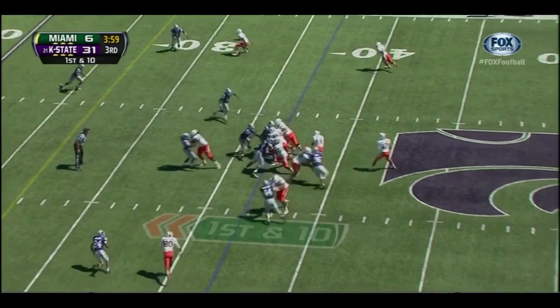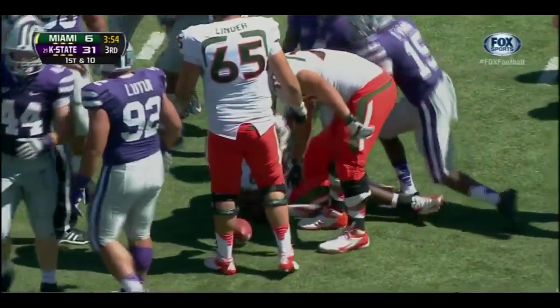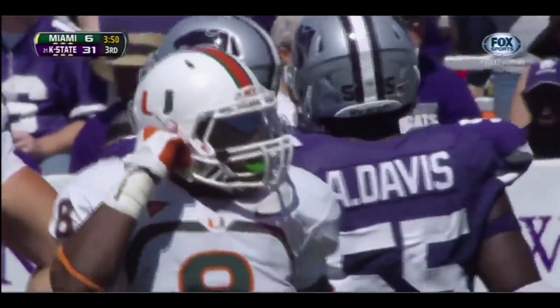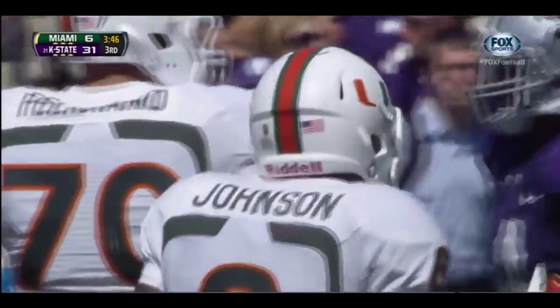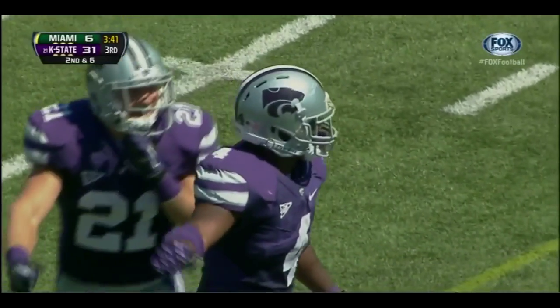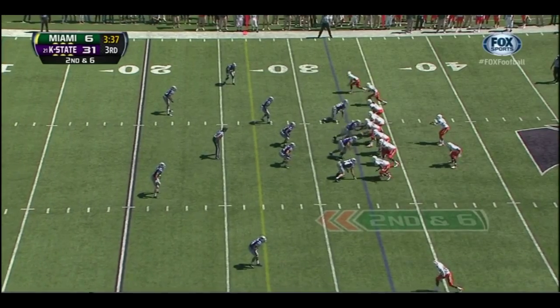On first down, the handoff to Johnson — Johnson keeps those feet going, gets up to the 33-yard line, a pickup of four. Sets up second down and six. Arthur Brown with his seventh tackle of the game — the former Miami Hurricane, now Kansas State Wildcat, who is from Wichita, Kansas. An All-American candidate is Arthur Brown.